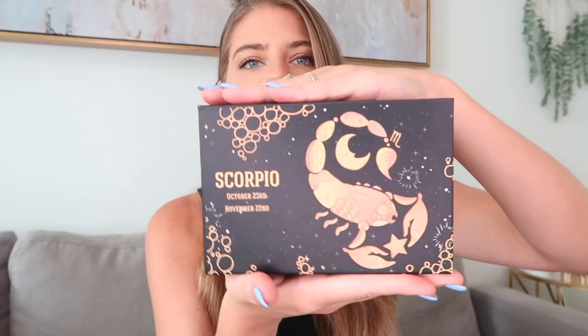The zodiac line is designed to bring good energy into your life and eliminate negative energy, which we all know we all need a little bit of, especially coming up into the holiday season. These boxes are all based on the specific traits of each zodiac sign.